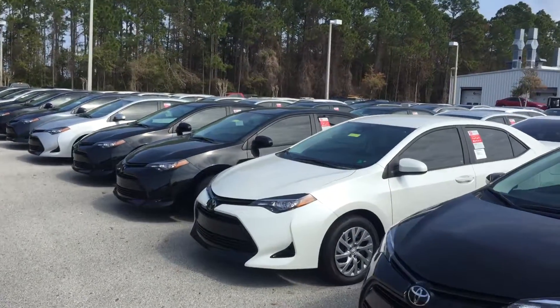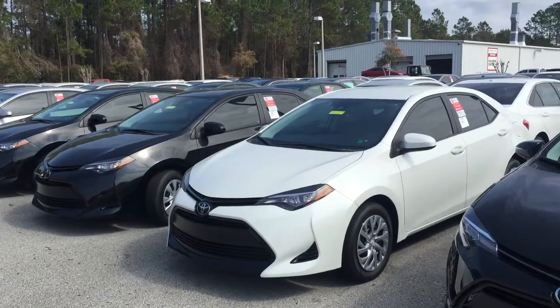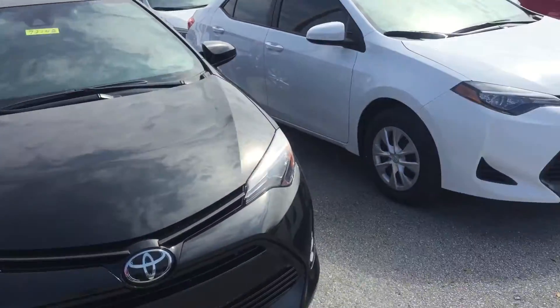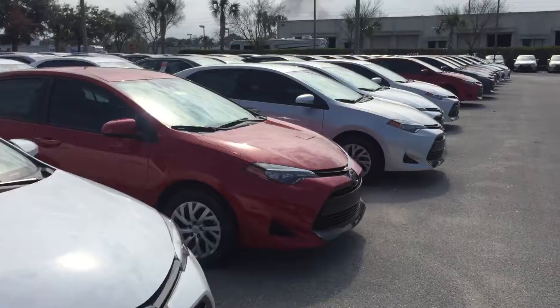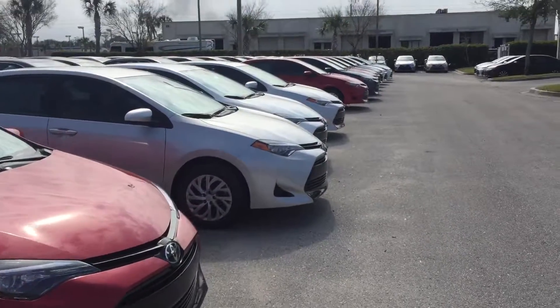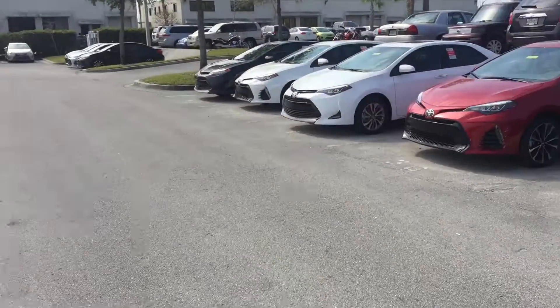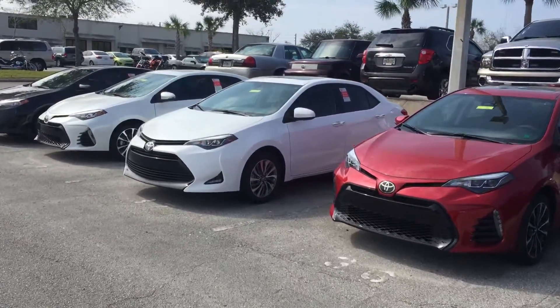As you can see, we do have plenty of Corollas. I'm not sure if you are set on the XLE or would be open to others, but the L, LE, SC, XSC, and the XLE are all available in all different colors. But back to the one you selected —